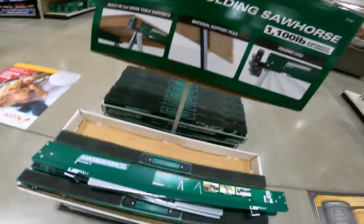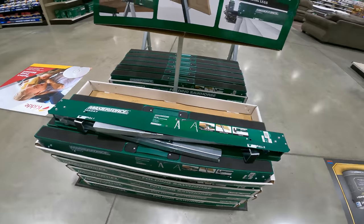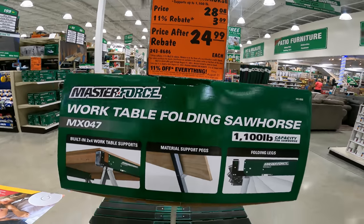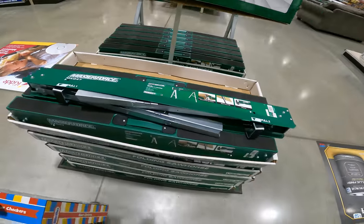This could solve my table conundrum — we've got a folding steel sawhorse rated up to 1,100 pounds. $28.08 with an 11% rebate, bringing it to $24.99. SKU 2438686. Building something with that would be perfect.